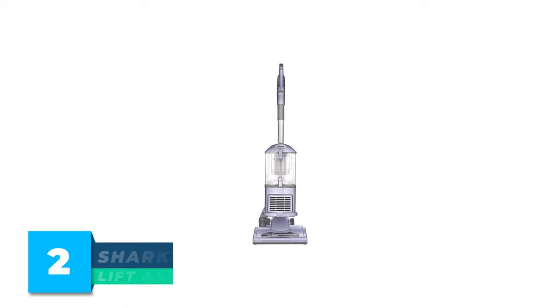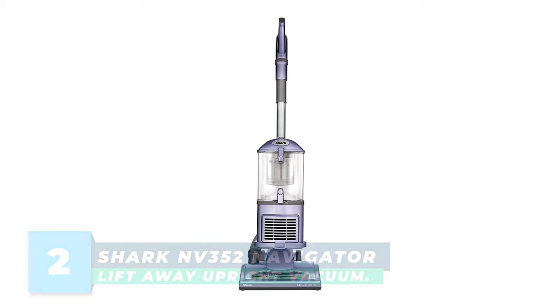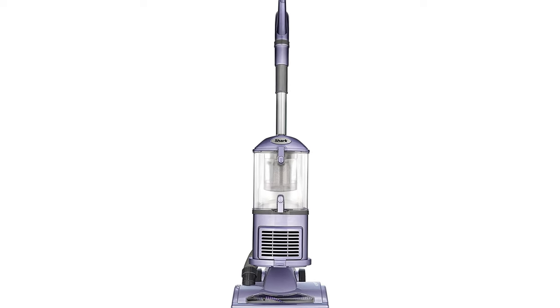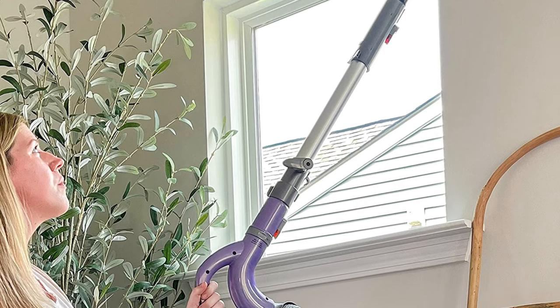Number 2: Shark Envy 352 Navigator Lift-Away Upright Vacuum. A lightweight, true in one lift-away upright vacuum with a detachable pod for portable cleaning power. With the push of a button, lift away the pod to easily clean in hard-to-reach areas.